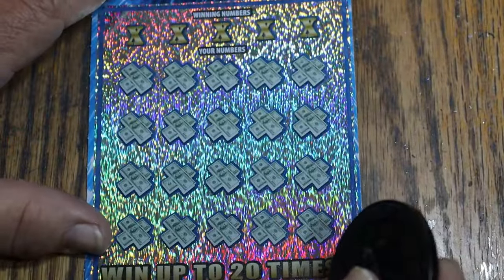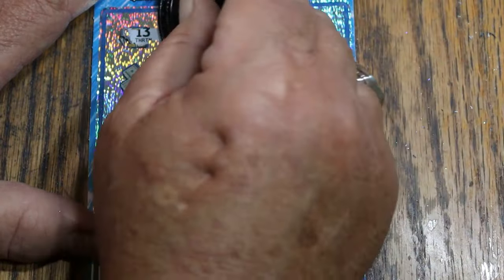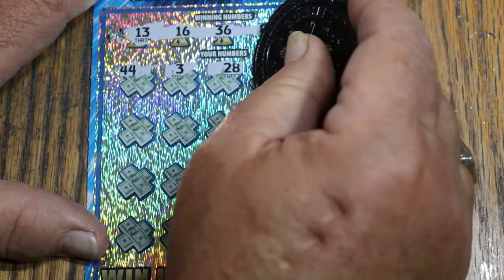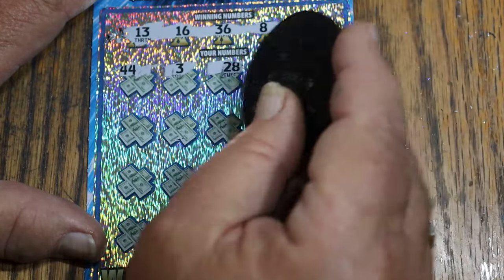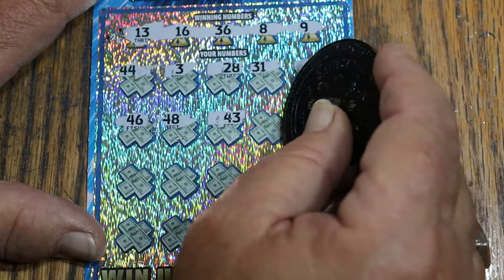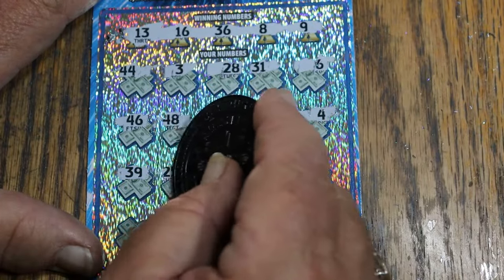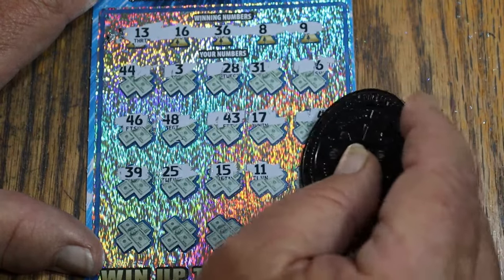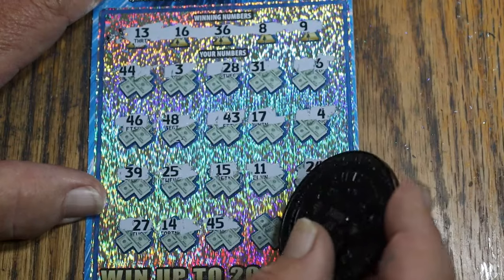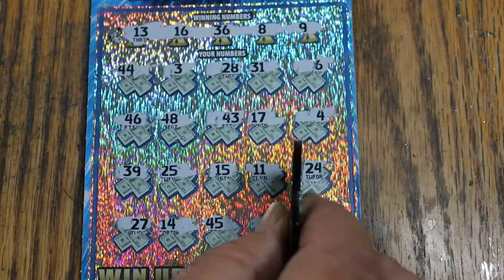Alright, last one. Thirteen, sixteen, thirty-six, LV's eight, and nine. Forty-four club, three, twenty-eight, thirty-one, six, forty-six, forty-eight, forty-three, seventeen, four, thirty-nine, twenty-five, eleven, twenty-four, twenty-seven, fourteen, forty-five, thirty-three, twenty-one. And there you have it — that's why it's dangerous to do things like what I just did here.